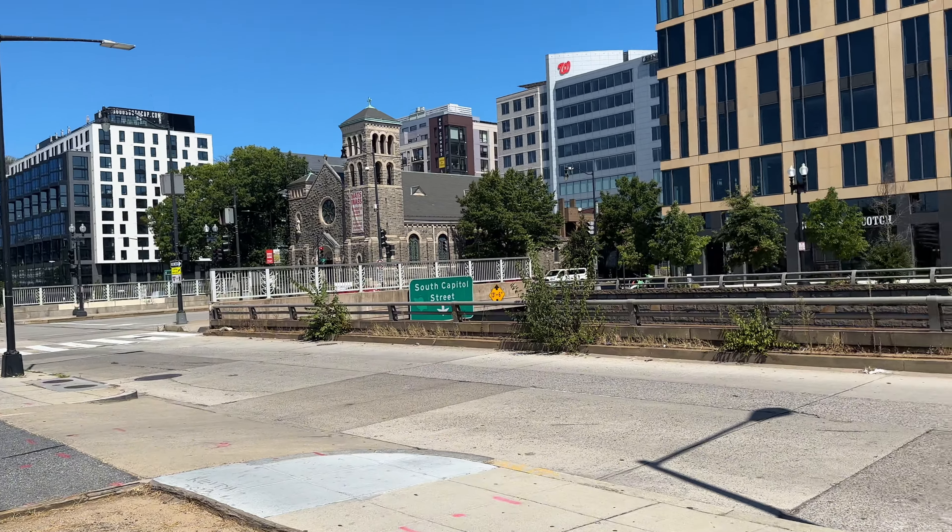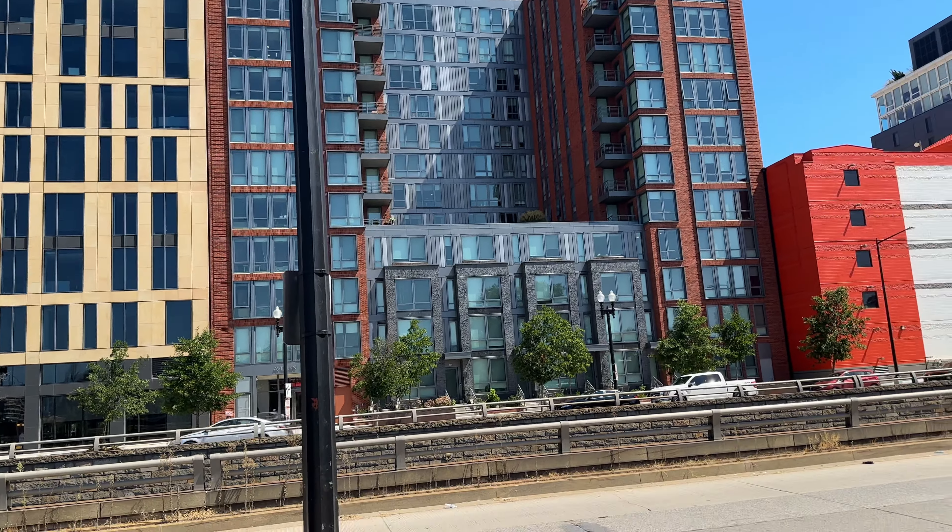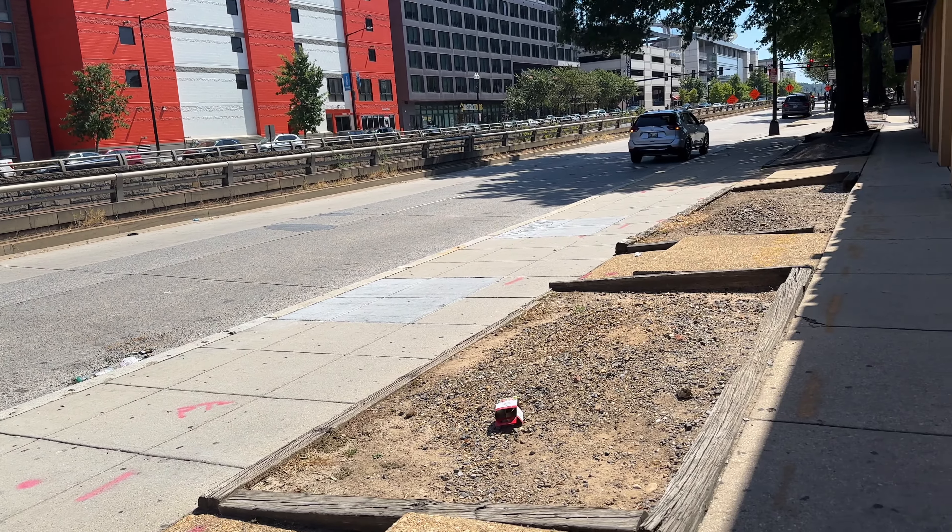There's also the Martin Luther King Memorial, the Thomas Jefferson Memorial, and the Lincoln Memorial, which are also free but a little farther away to walk.